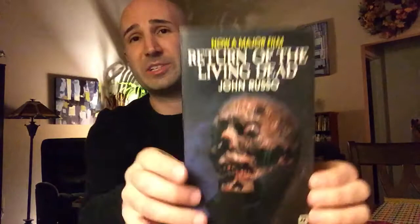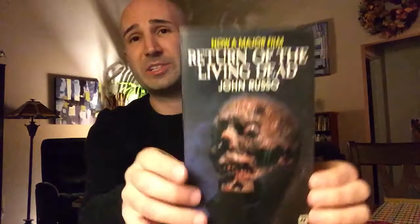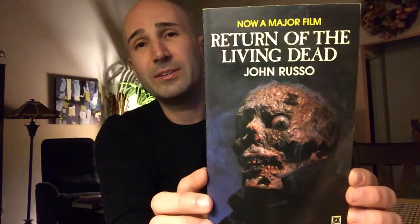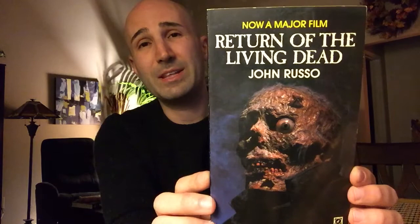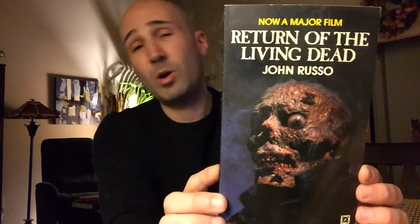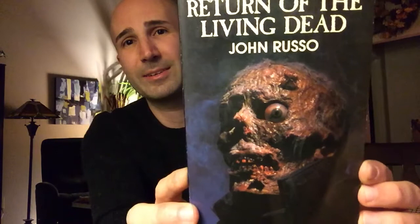Next we've got a few titles from Arrow — an imprint I wasn't too familiar with. Here's a novelization: Return of the Living Dead, written by John Russo in 1985. John Russo is the co-writer of the original Night of the Living Dead. He originally wrote a serious sequel, but then they made the movie Return of the Living Dead as a comedy, totally different from what he had written. They allowed him to do the novelization of the movie, which is what this is — though I hear it's still quite different from the film. Really cool cover though.